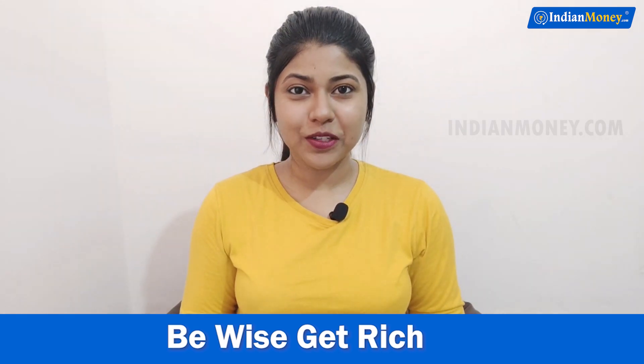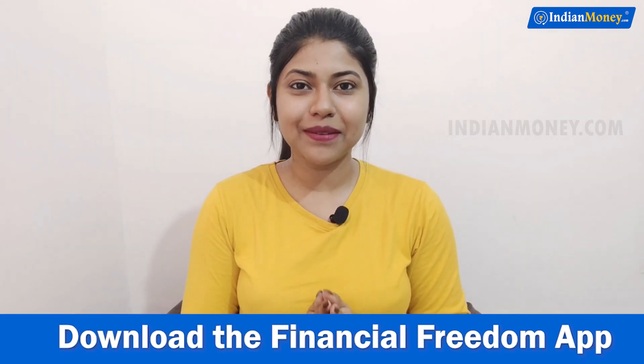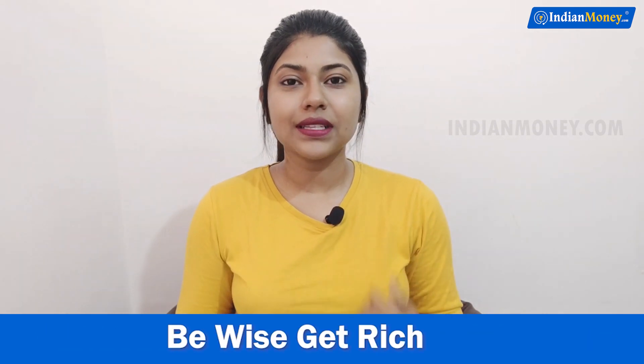Hello everyone, welcome to Indian Money's YouTube channel. I'm Natalia. If you're sitting at home and thinking of doing some sort of work to earn some Paytm cash, then this video is just for you.